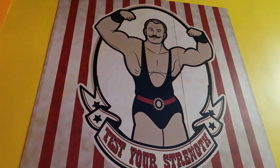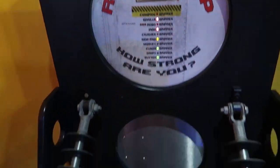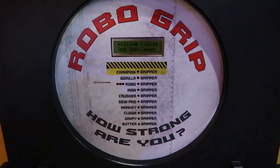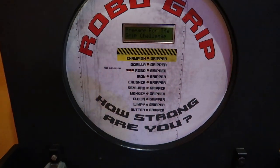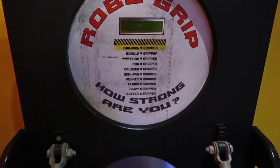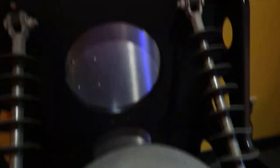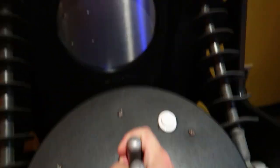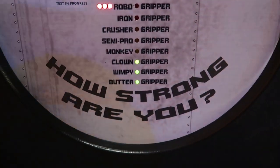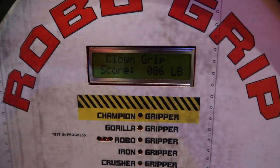We're getting ready to test our strength like this old-timey wrestler here. We have a robo-grip — how strong are you? Grip the handle when the light is on. Squeezing it as hard as I can. I've only reached clown level. If I squeeze a little harder, maybe I can get it up to monkey. Final grip score is clown grip — 86 pounds.